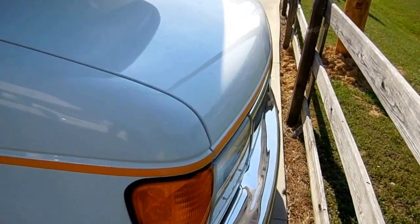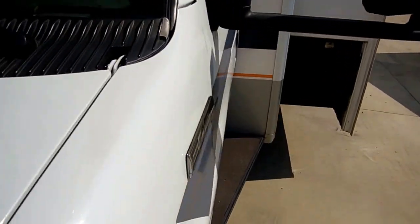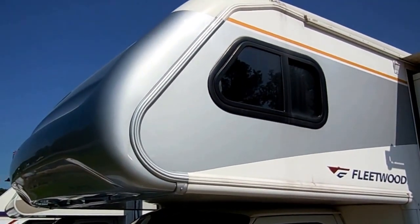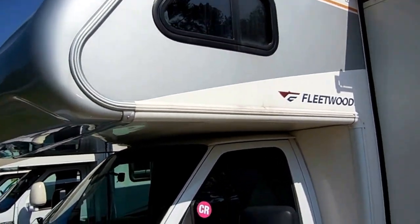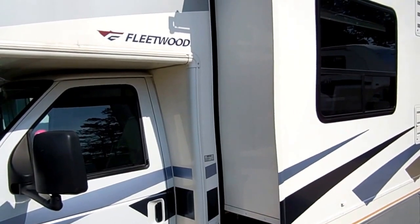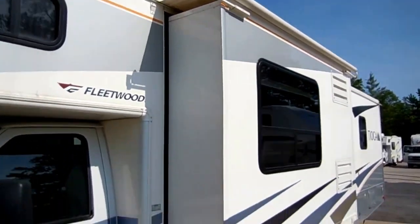This RV looks like new — it's been well cared for. It's got the onboard 4KW generator, two power slide-outs, 32 feet long. Tires look great, almost brand new. It's got the aerodynamic front end — notice the overlapping cap on the front, which eliminates straight edges where most leak problems occur. 450 chassis gives you a wide wheelbase for greater driving stability and less sway.